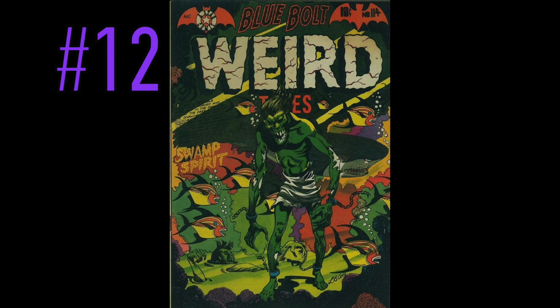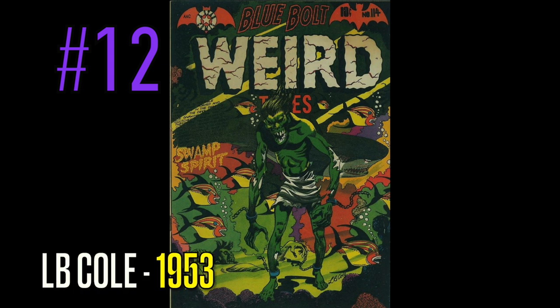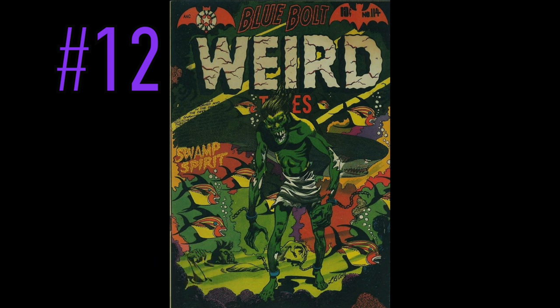At number 12 on this list is a copy of Blue Bolt Weird Tales, number 114, again by the master L.B. Cole. Look at this demon on this cover — the swamp spirit approaches. The beautiful greens and the oranges and the reds and the yellows on this cover really pop. It just didn't get much better than this for pre-code horror. The art from this age has been something I don't think has been recreated since. Everything after this kind of went over to the superhero stuff and left behind all these great menacing ideas that we haven't seen since this era.